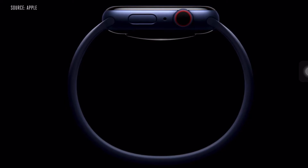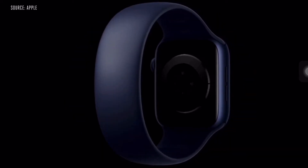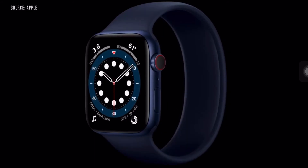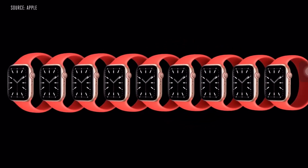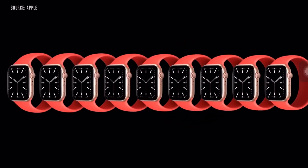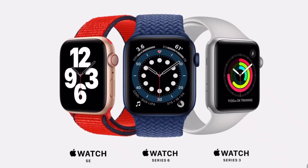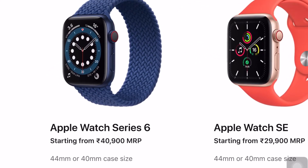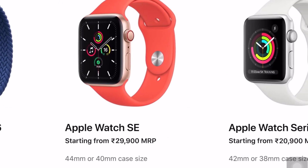They have also introduced solo straps, so you will get a normal band that you can wear directly. Apple Watch Series 4 and Series 5 have been discontinued. Now you will get Apple Watch Series 3, Series 6, and Apple Watch SE. Apple Watch Series 6 will start at ₹39,900 and Apple Watch SE will start at ₹29,900.